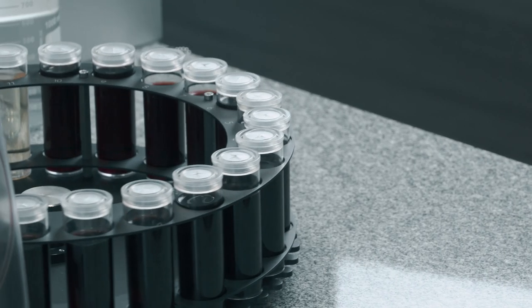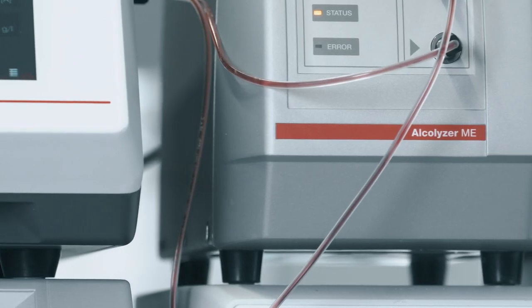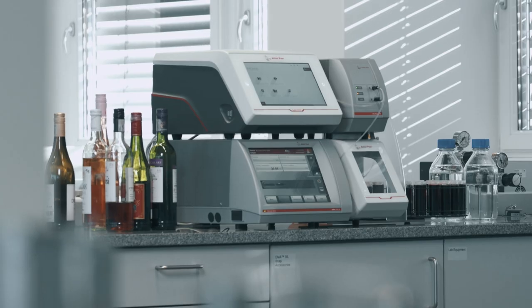For the most powerful measurement system in wine analysis, you can connect Liza 5000 Wine to Anton Parr's benchmark density and alcohol meters.